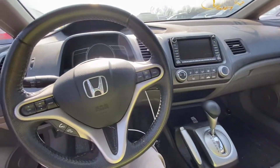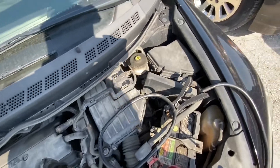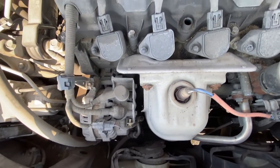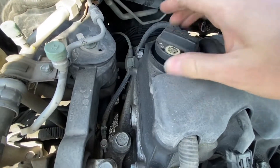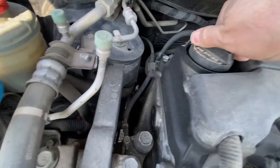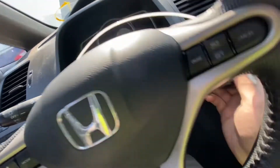The battery is completely dead. Let me jump the car. I just connected the jump pack. Checking the engine bay — nothing suspicious. The oil level looks okay, not much but it's there. Let's try to start the car once we have power. We do have power now.